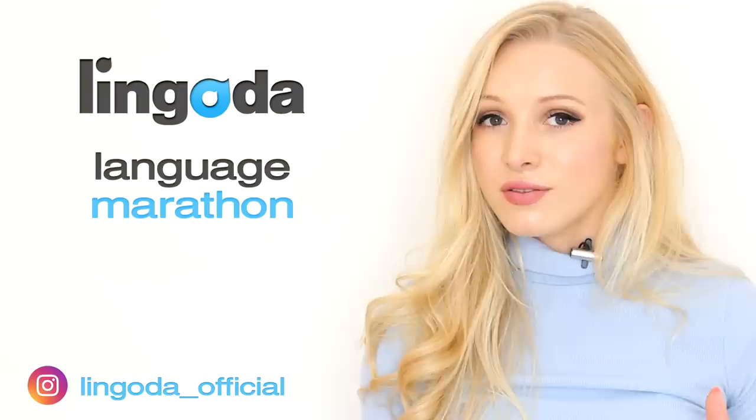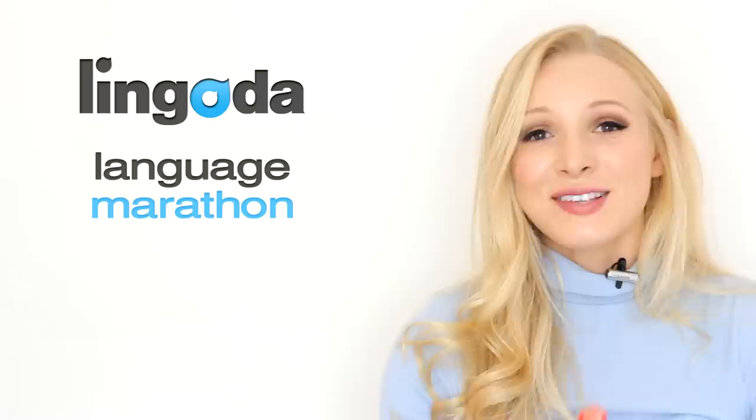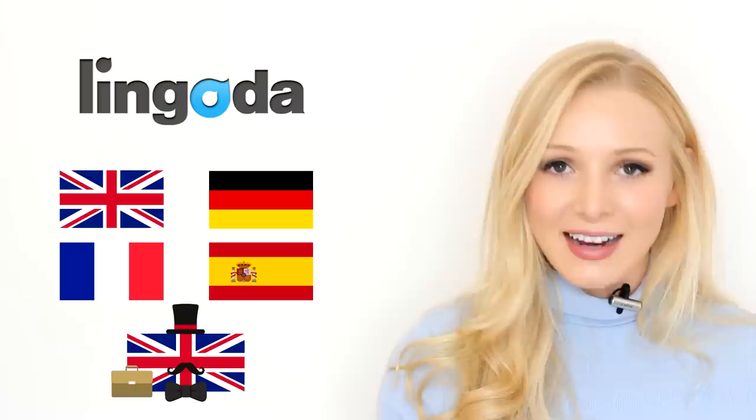Number two is lessons with natives, and this section of the video is sponsored by Lingoda and the Lingoda Language Marathon. This section could be really important for you if you want to practice your speaking every single day. Lingoda is an online language academy where you can learn English, French, German, Spanish and business English at any level, and they run a very special event called the Lingoda Language Marathon.